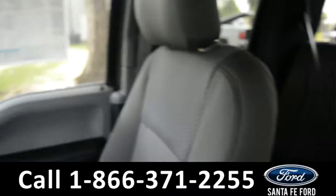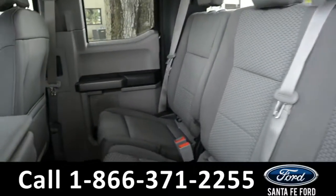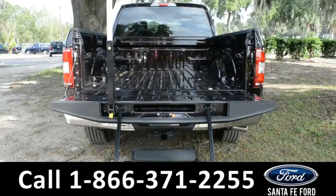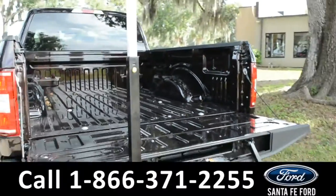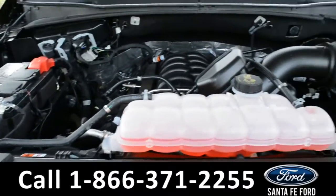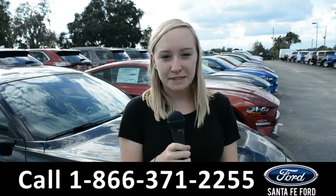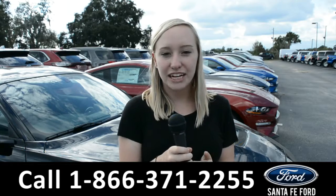Now let's take a look at the back. Here's a closer look at the second row, and here's a close-up of the bed of the truck as well as the tailgate step. Under the hood is a 5.0 liter V8 flex fuel engine. For more information on this specific vehicle you can visit us online at SantaFeFord.com or give us a call at the number below.